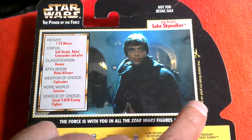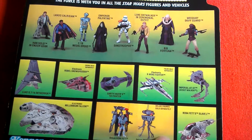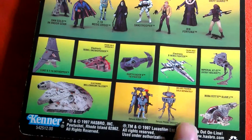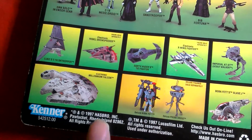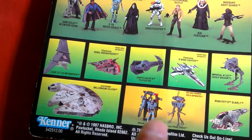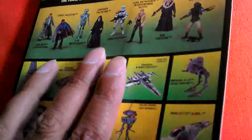On the back of the card there's information about the figure, other figures you could get, and other play sets and accessories. It's dated 1997, made in China, with the Kenner logo and also Hasbro — by then Hasbro owned Kenner.